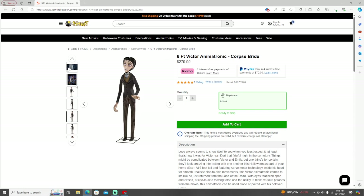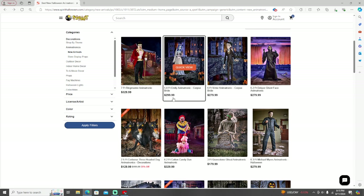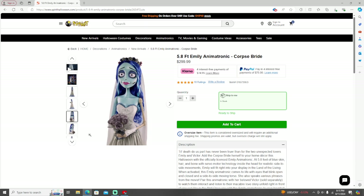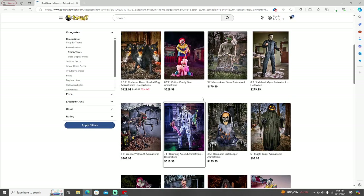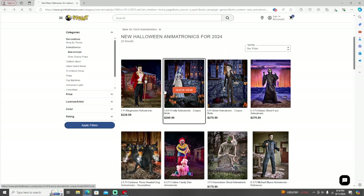Victor's hand moves. Here's them together — here's Emily. Emily is actually $300 and Victor is $280. Here's Emily — pretty cool, they look like they're straight out of the movie. Look at that, it looks so good. Emily's 5.8 feet and he's six feet, so he's a little taller, but they're kind of the same height.